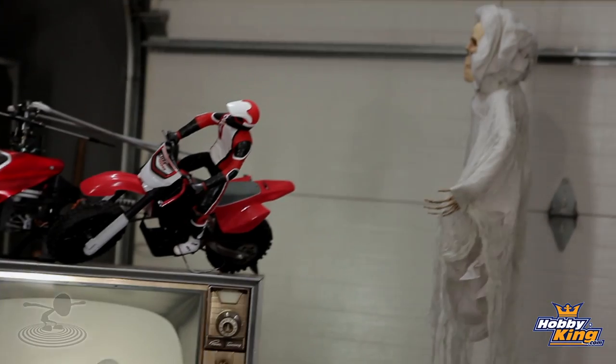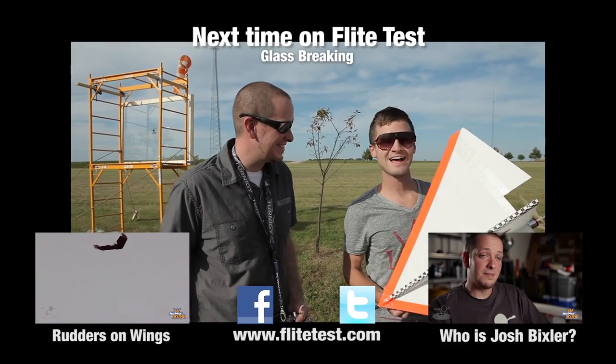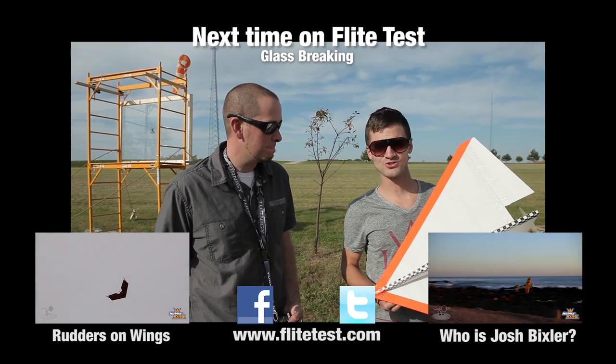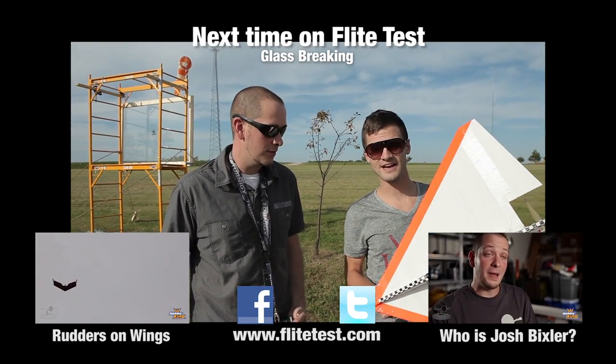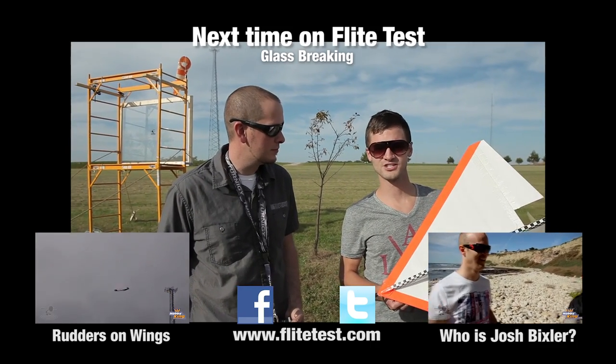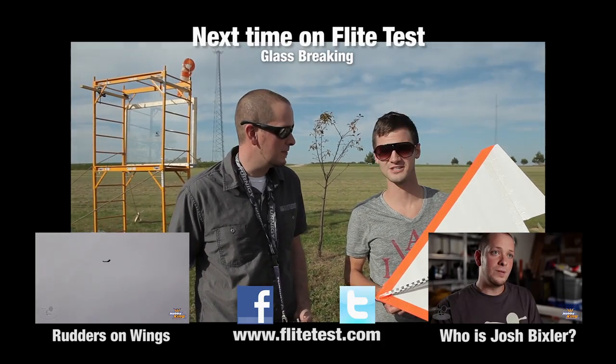Thanks for watching, and thanks to Hobby King for sponsoring this episode. Make sure you keep subscribing — and buy the anemometer, it's good stuff! Next time we're going to fly a plane through a sheet of glass, which is not something you should try at home — unless you're at Chad's home, where it's kind of a Bermuda Triangle of jurisdictions where everything's legal up on top of that hill.